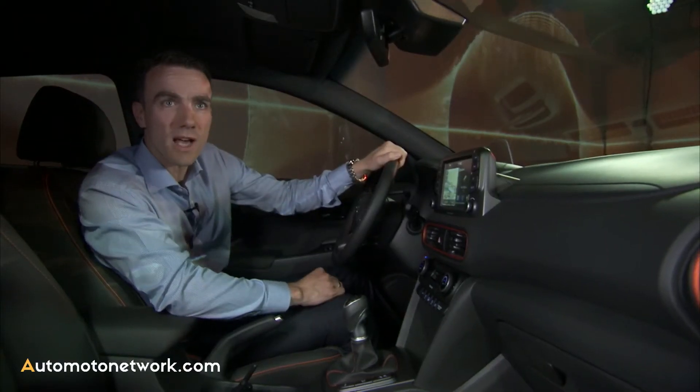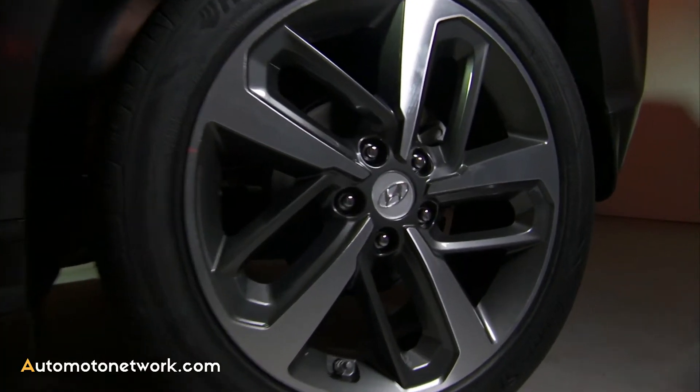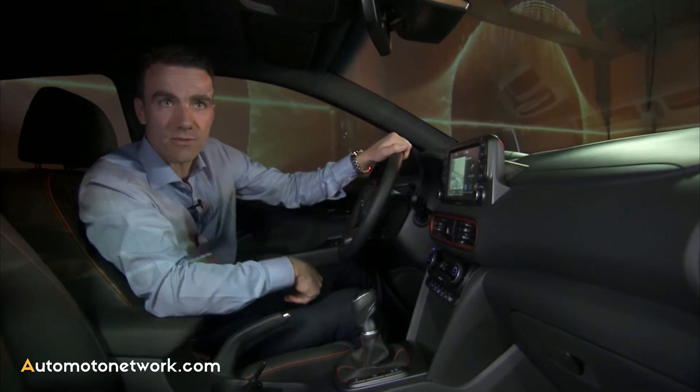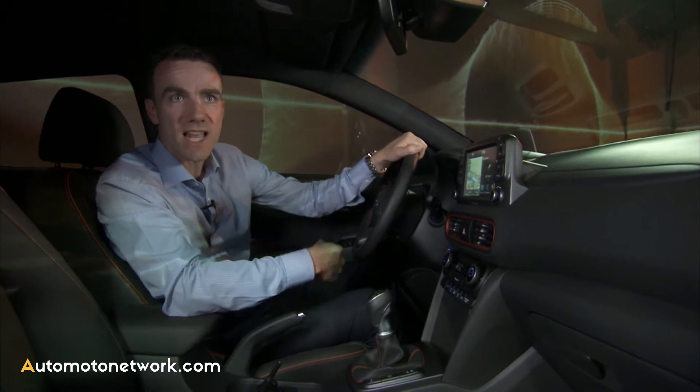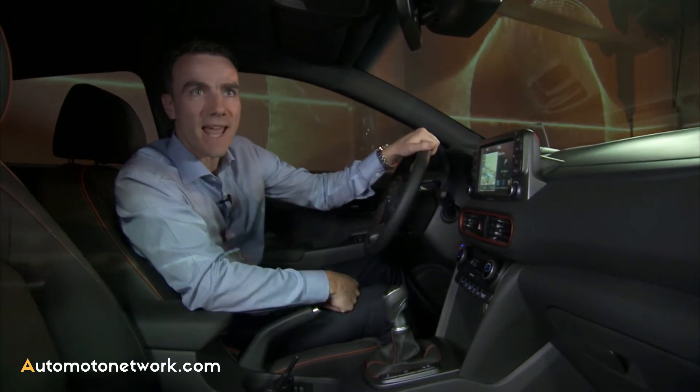Customers can give the Hyundai Kona a personal touch, first of all with a choice of alloy wheels between 16, 17, or 18-inch. Exterior color-wise, we have a choice of ten very vibrant exterior colors, and a two-tone roof which is available either in dark night — dark gray basically — or a phantom black execution.